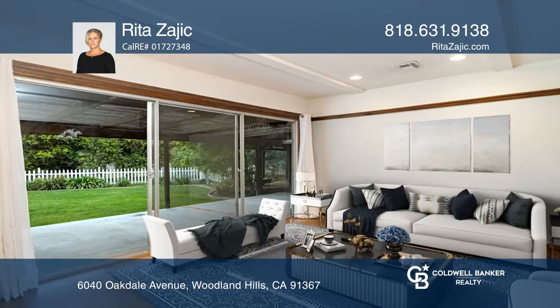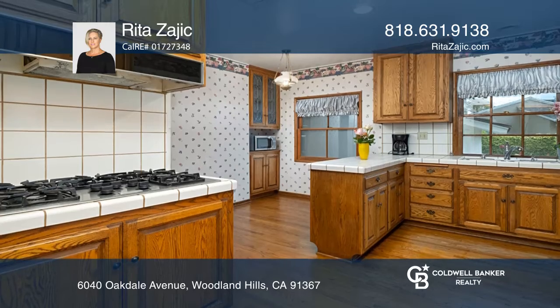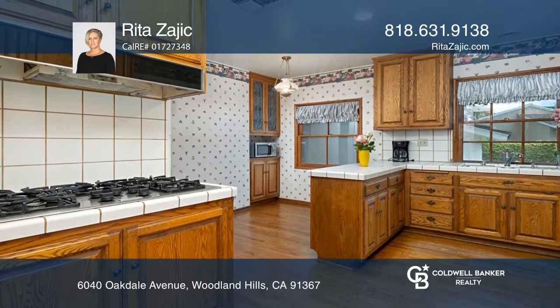You will enjoy living in family rooms with fireplaces, a dining area, and a beautiful kitchen with oak cabinets, tile counters, and a double oven.